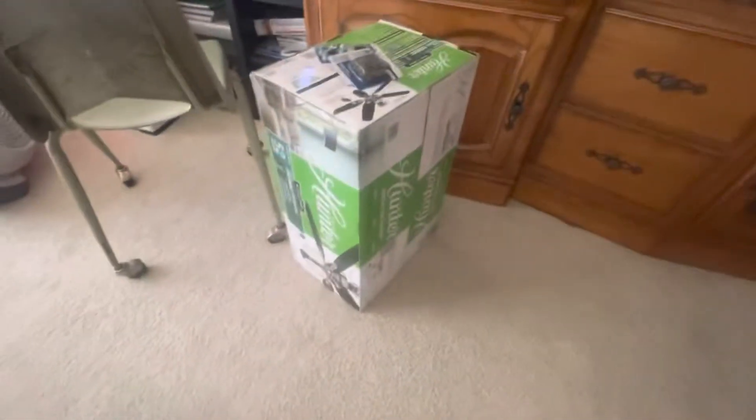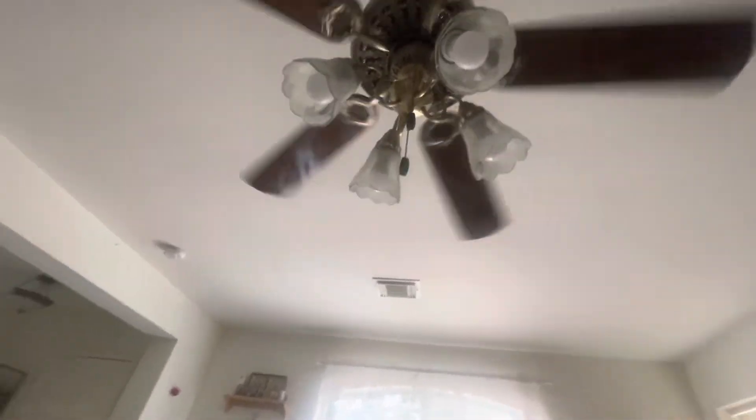Hey guys, so I decided to make the last run through this Hampton Bay ceiling fan because we're going to be taking it down today or any day. We're replacing it because the medium speed doesn't work for some reason. The switch, I think, got a little bit weird.